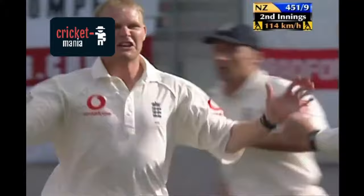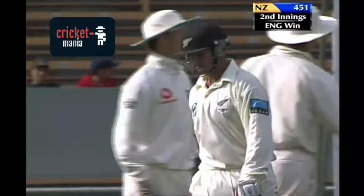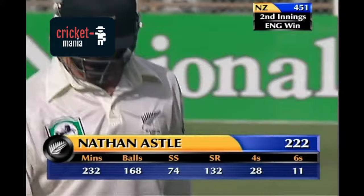The number one in the test match. Nathan Astle has played the most fantastic innings that I think any of us have ever seen — 222 — to give his team the chance, to give the world a reminder of what a thrilling game test match cricket can be. This has been an extraordinary game of cricket, memorable for so many things, but maybe most memorable for this man, Nathan Astle, who from nothing has given us the finest entertainment you'd ever hope to see. Let's just salute him.